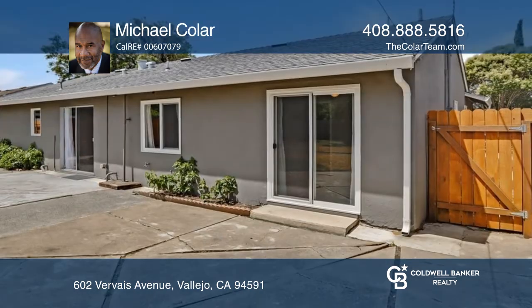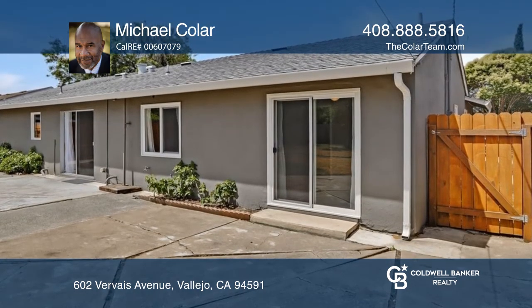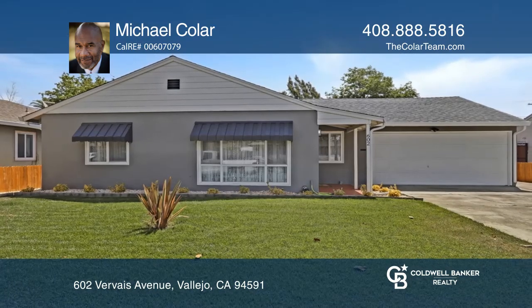Centrally located near freeways and shopping, you'll enjoy years of pride here. Don't miss out on this unique opportunity. Call Michael Kolar.